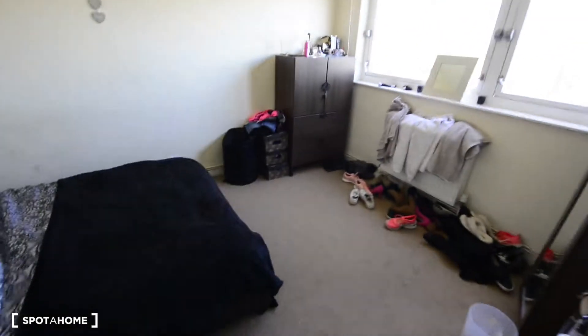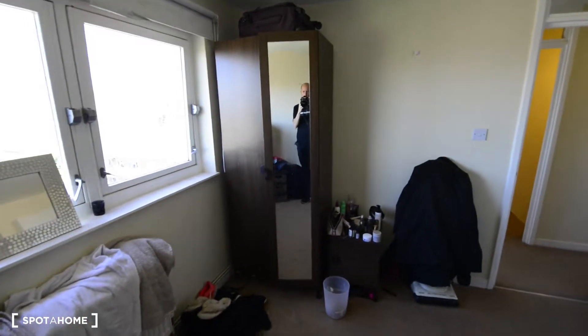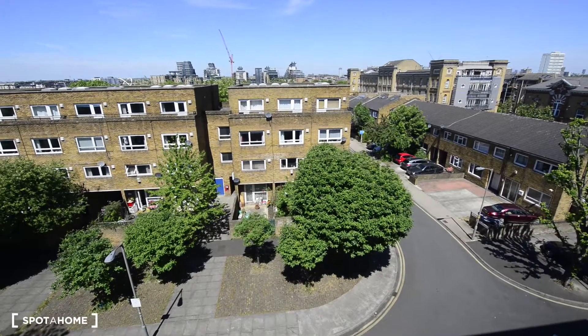Another bedroom here. We have two big bedrooms and two smaller ones. This one has a double bed with two side tables, a chest of drawers, and a wardrobe. And here you have views to the street and to the back of the building.